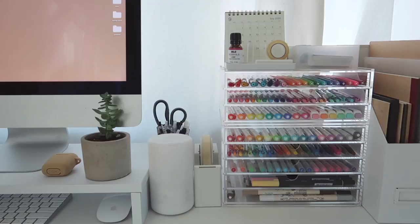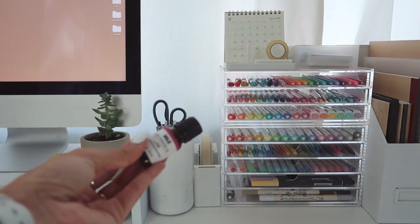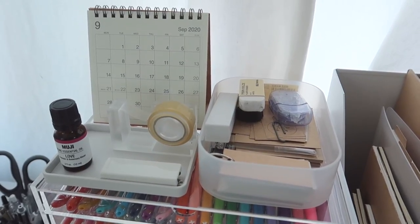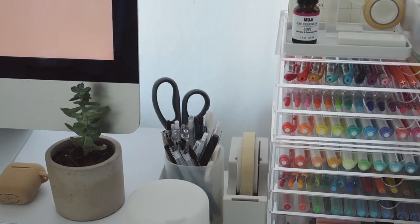Moving on to probably my favorite area. Two years ago is when I really started getting into stationery and organization. This is my Muji diffuser, which I love. Diffusers are pricier than I thought, but definitely worth it — I always turn it on when I'm doing work or notes. My favorite essential oil is their 'Love' blend, which is lavender and rosemary. It smells so calming and helps me focus.